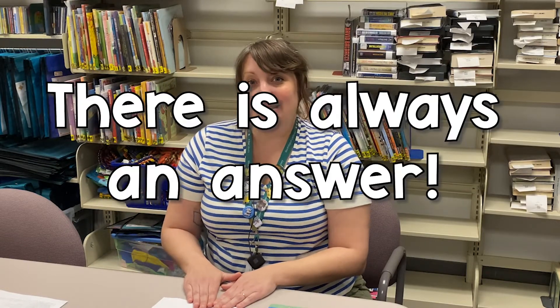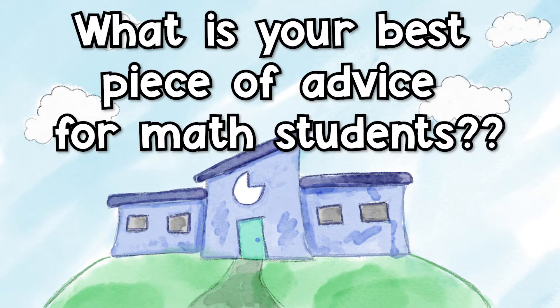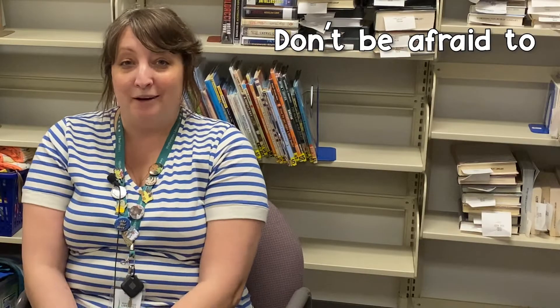Did you enjoy math growing up? My favorite thing about math was feeling like there's always an answer — there's one way or another to get to it, but you can figure it out if you work at it. What's your best advice for math students? Don't be afraid to ask for help.